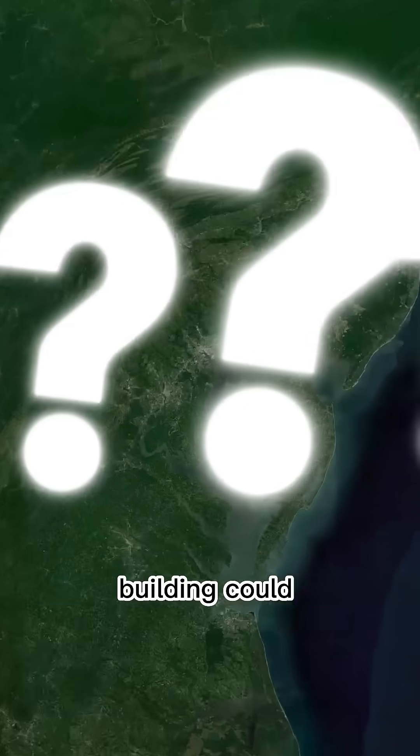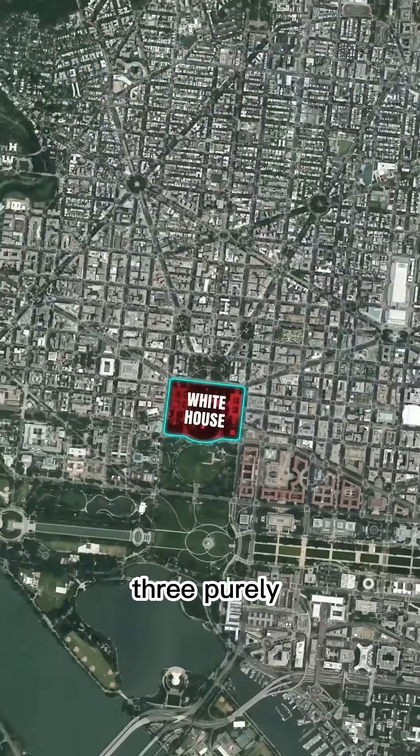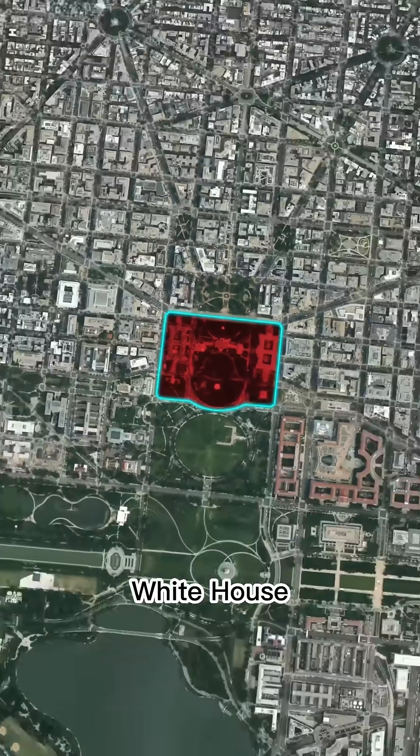Ever wonder how the world's most secure building could be attacked? In fiction, of course — let's break down three purely hypothetical methods used in movies and games to breach the White House.